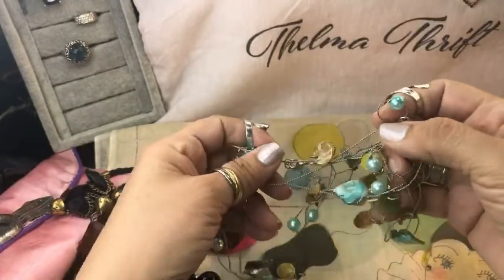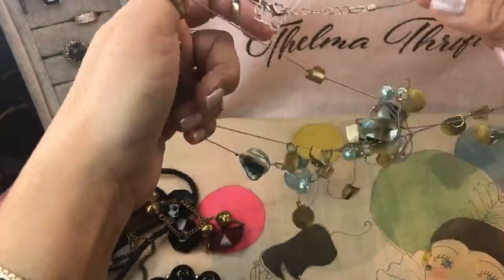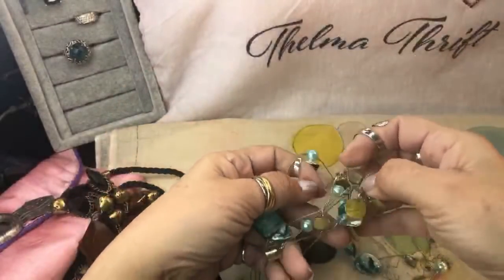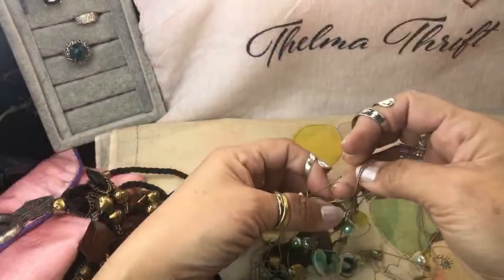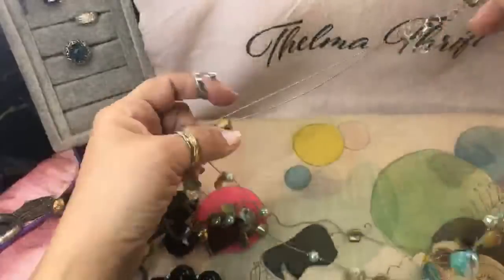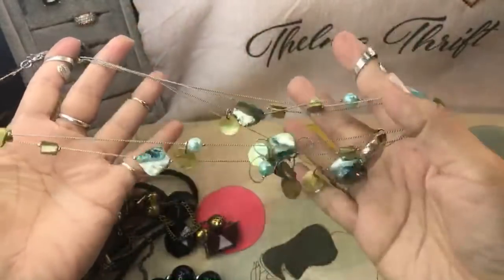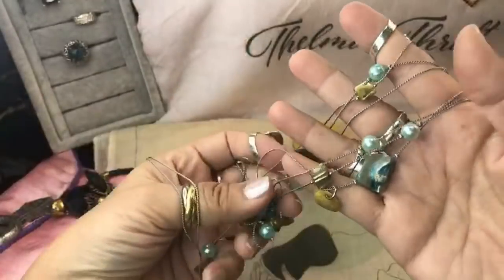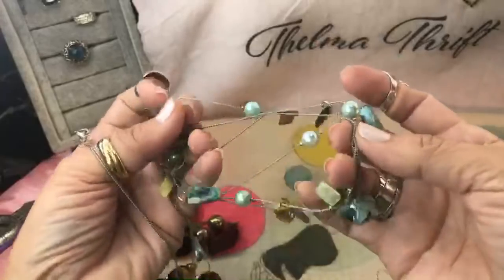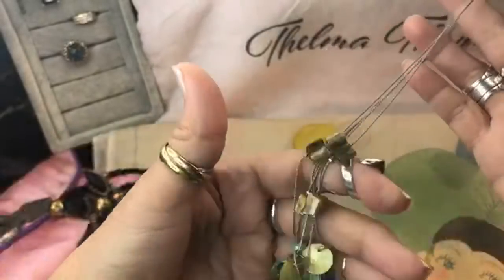Oh, this is one of those illusion style — or multi-strand anyway. A little tangled in there. Has shell, has faux pearls of blue. That's pretty, guys — look at those beautiful shades of blue and green. So we have some dyed shell, we have abalone, and I believe it's two or three long beautiful strands. Yeah, that's very nice.